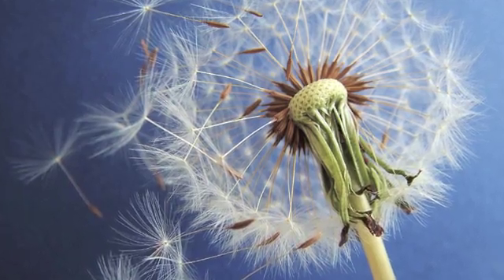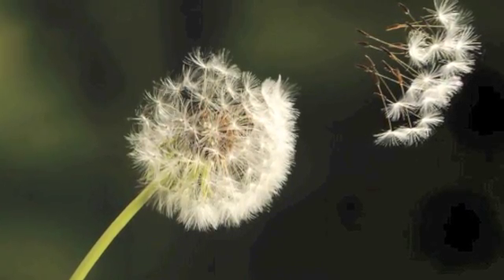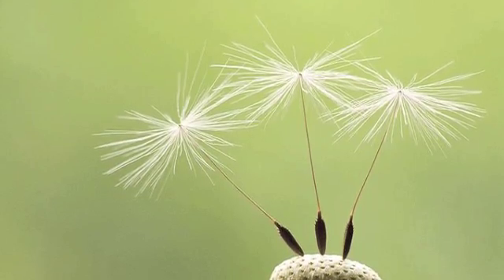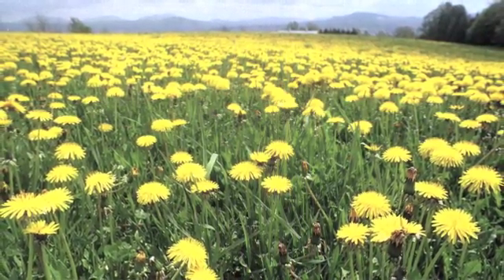The flower becomes a puffy ball and when blown by the wind the puffy ball begins to separate itself into individual seeds attached to its own helicopter. Then the cycle begins all over again.